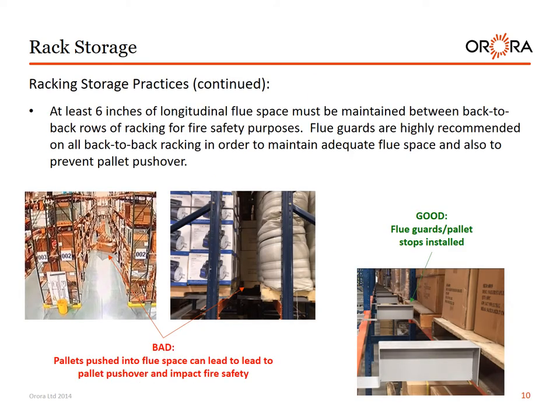Racking storage practices continued. At least 6 inches of longitudinal flue space must be maintained between back-to-back rows of racking for fire safety purposes. Flue guards are highly recommended on all back-to-back racking in order to maintain adequate flue space and to prevent pallet pushover. Pallets pushed into flue space can lead to pallet pushover and impact fire safety. Flue guards and pallet stops installed help prevent pallet pushover.